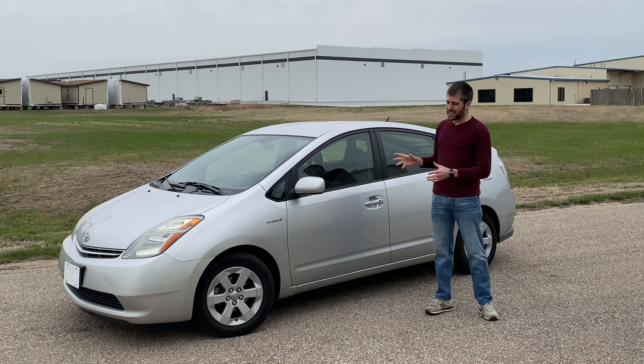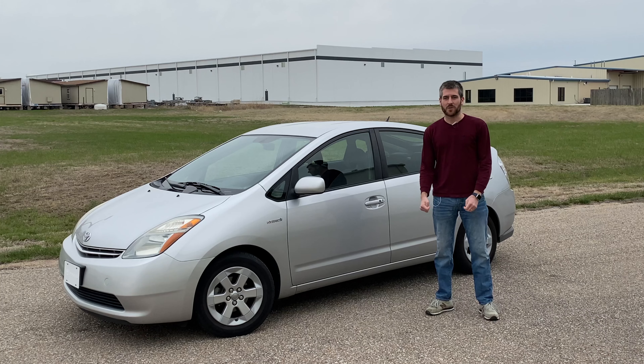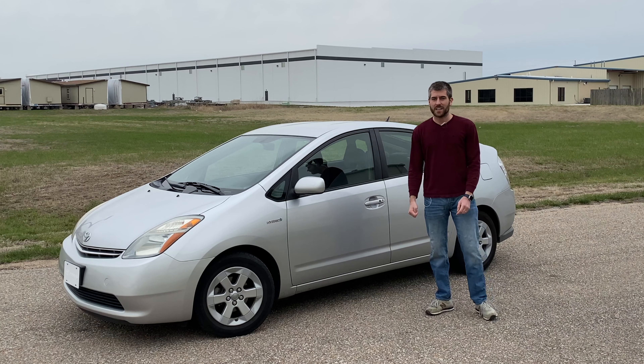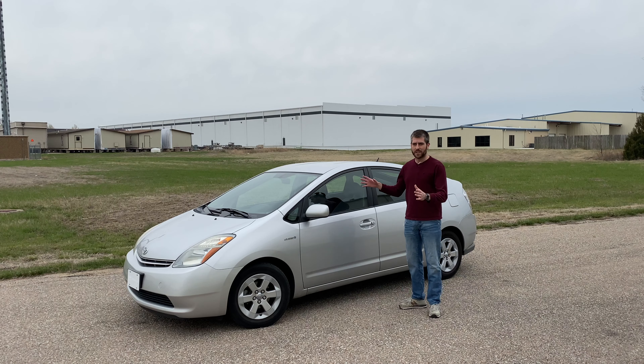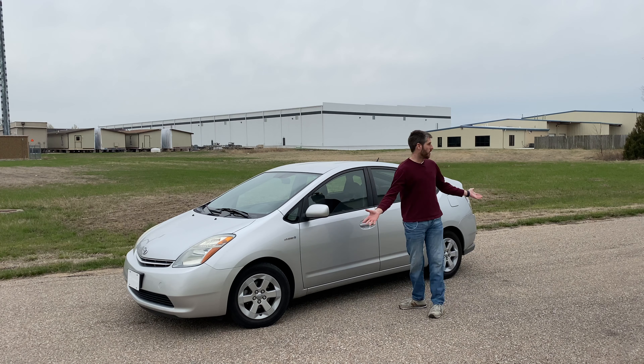What's up everybody, my name is Elliot. We're back again today with my 2008 Toyota Prius. If you follow this channel for any length of time, you'll know that I absolutely love my Prius, but that doesn't mean there aren't a few things that really tick me off about this car. That's what we're gonna talk about today — these are the five things that I hate about my Toyota Prius, or as you could call it, my Prius pet peeves.